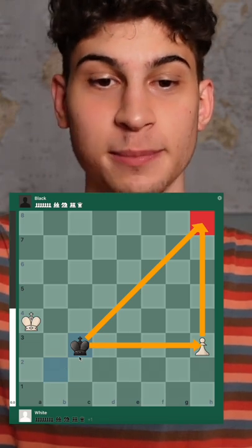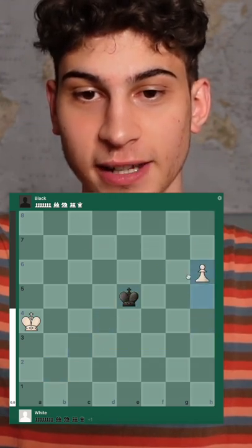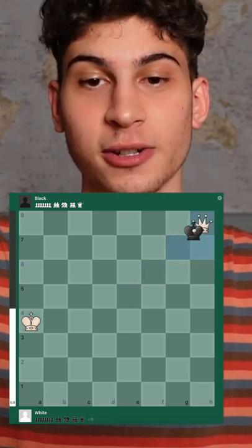We create a triangle, and because the king enters the triangle on this turn, it will catch up to the pawn in time. As we see here: h5, h6, king f6, h7, king g7 — the king catches up to the pawn in time, and here it is a draw.